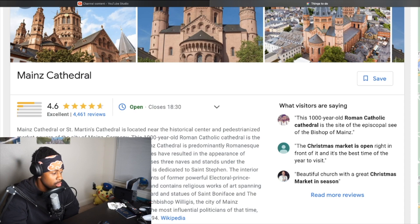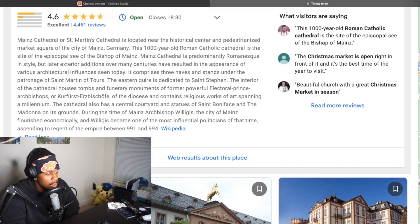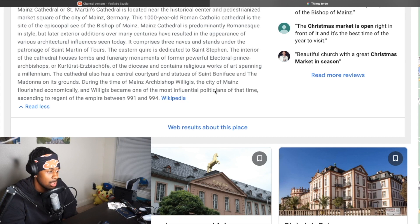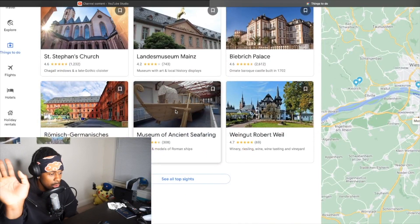The interior of the cathedral houses tombs and funerary monuments of former powerful electoral prince-archbishops and contains religious works of art spanning a millennium. The cathedral also has a central courtyard with statues of Saint Boniface and the Madonna. During the time of the Mainz Archbishop Willigis, the city of Mainz flourished economically, and Willigis became one of the most influential politicians of that time, ascending to regent of the empire between 991 and 994. Clearly your boy has a reading problem, so we're gonna keep it pushing.